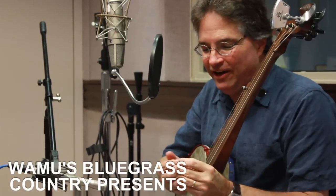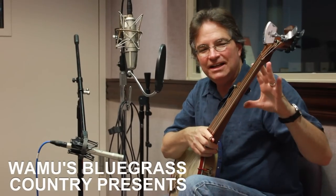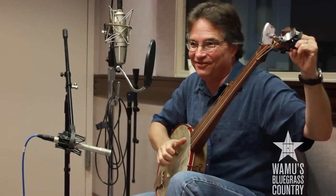Peter's shooting some video here, and we've got a mid-1800s banjo with an electronic tuner attached. So it's kind of, you know...